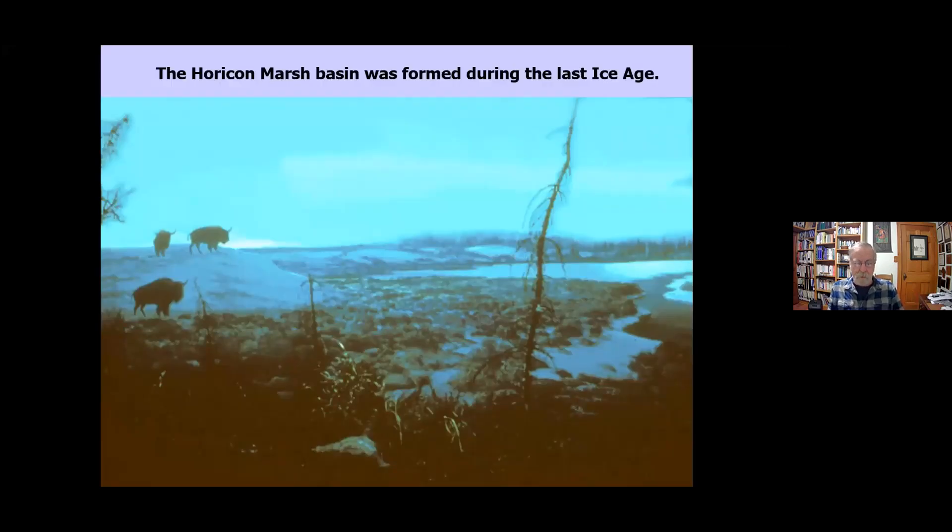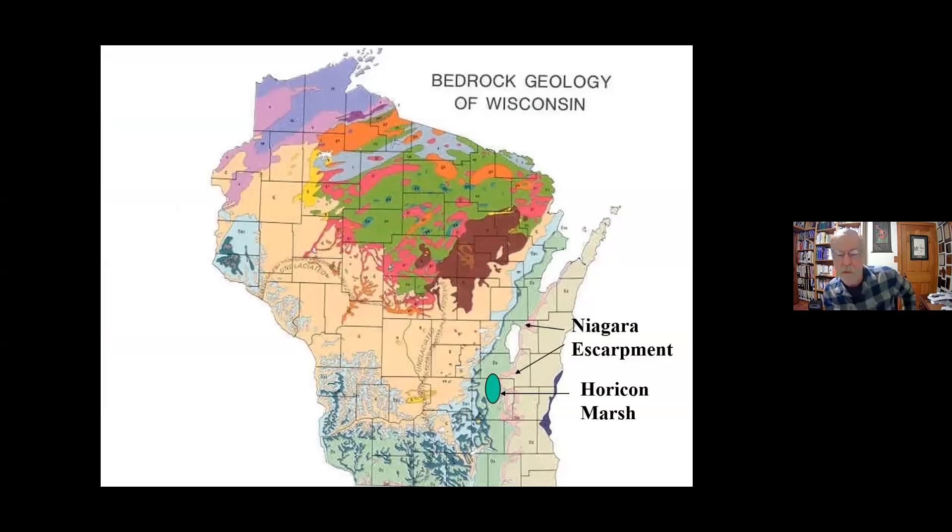Like so much of our upper Midwest landscape, the marsh basin was formed during the last ice age — and it was more than just the ice scraping it out. This is the bedrock geology for Wisconsin. Along this area is the Niagara Escarpment. The eastern part of Wisconsin is Niagara limestone, which dips steeply to the east, goes under Lake Michigan and Lake Huron, and comes back up 500 miles to the east to make Niagara Falls — thus its name.